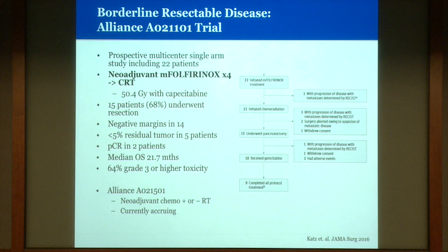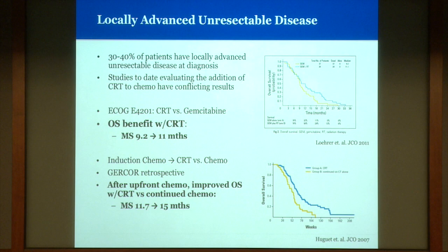For the majority of patients — those with locally advanced unresectable disease — we again have conflicting data as to whether there's a benefit for chemo-radiation. A more modern ECOG study showed a benefit to chemo-radiation with gemcitabine compared to gemcitabine alone, but a small benefit with median survival of 11 months versus 9 months. Subsequent retrospective and phase 2 studies looked at whether there's more benefit to chemo-radiation in patients who have not developed distant metastatic disease after initial chemotherapy, showing more prolonged survival benefit with chemo-radiation versus continuing chemotherapy in that population.